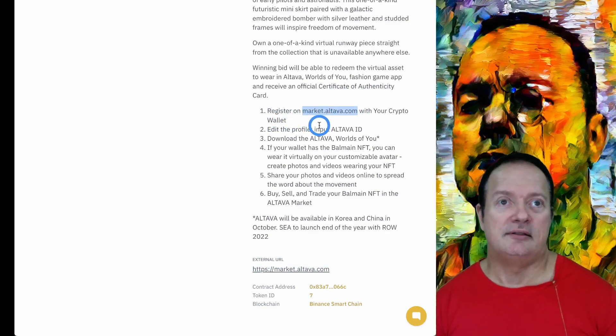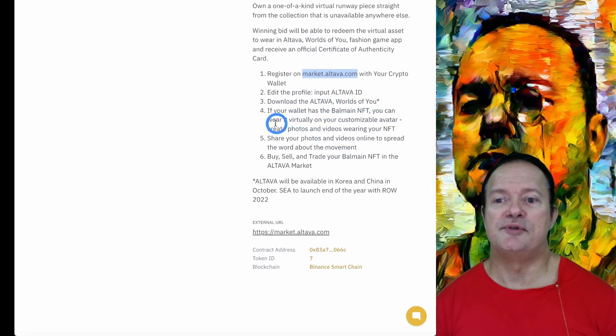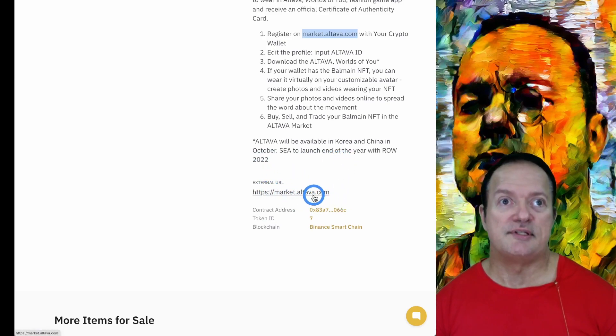So that market right now — market.altava.com — does not yet work. I tried the link and it doesn't respond at the moment. You need to register there, edit your profile, and download the Altava World for You app. If your wallet has the Balmain NFT, you can wear it virtually on your customizable avatar, create photos and videos wearing your NFT, and share them online. You can also buy, sell, and trade your Balmain NFT on the Altava market. Altava will be available in Korea and China in October, with a broader launch at the end of the year and worldwide rollout in 2023.